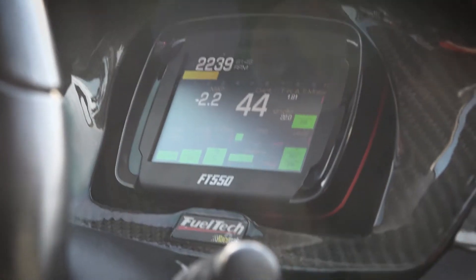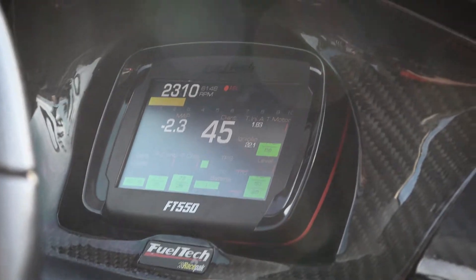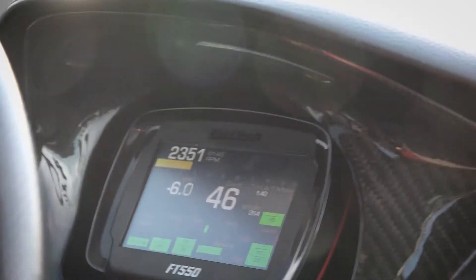Yes, this is a 2004 Mitsubishi Evo. It's very unique because it was the first EVO with FT400, first EVO with FT500, first EVO with FT550, so we've been working with this car for a lot of years.